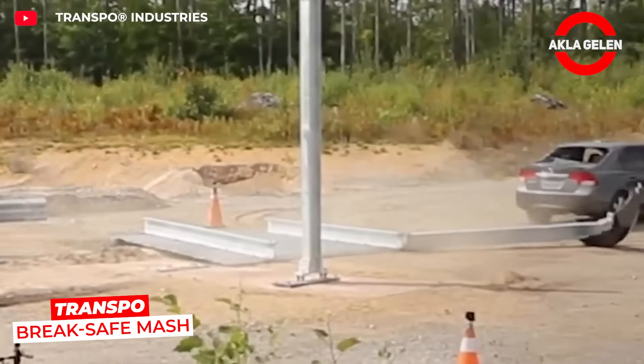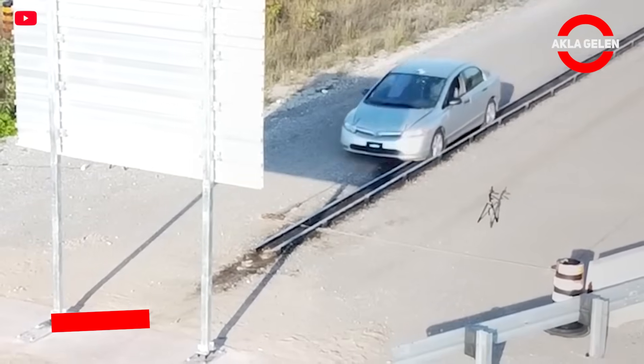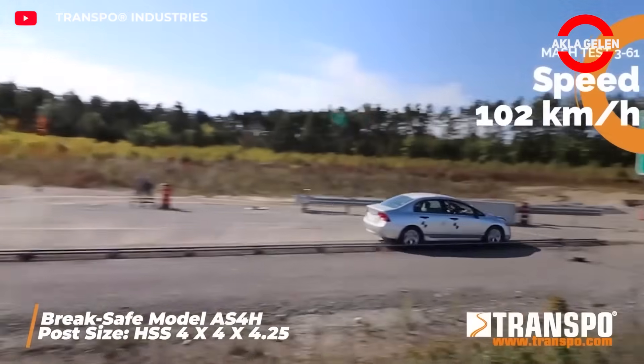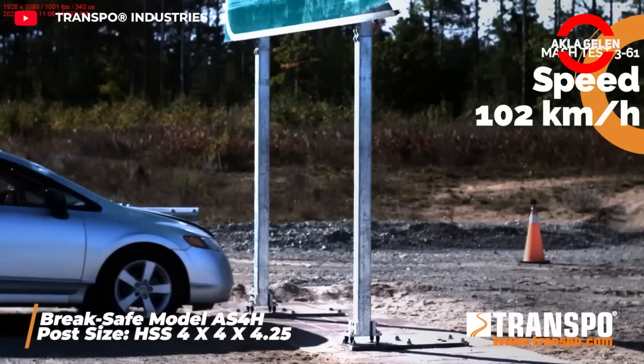Transpo Brake Safe Mash is an energy-absorbing barrier system that maximizes safety on highways and bridges. In the event of a vehicle collision, it absorbs and redirects the impact, protecting the safety of drivers and passengers. This reduces the severity of accidents.